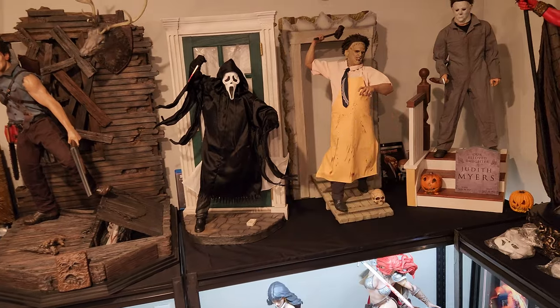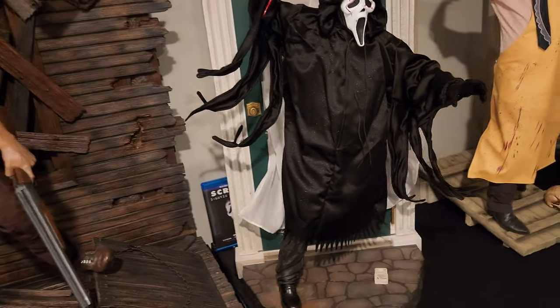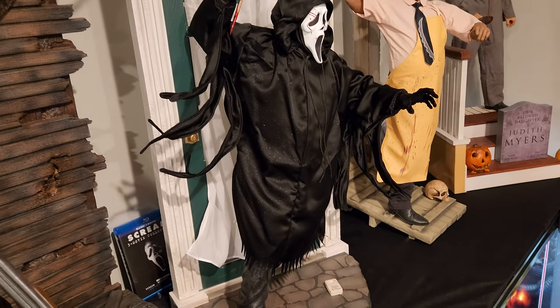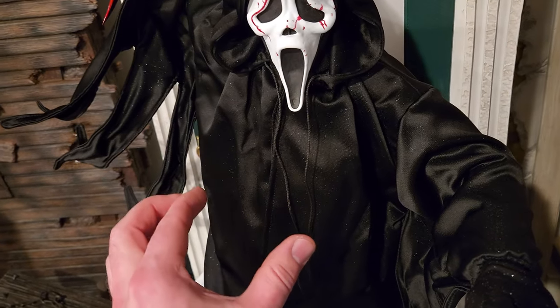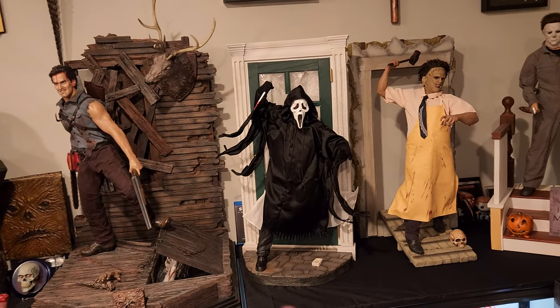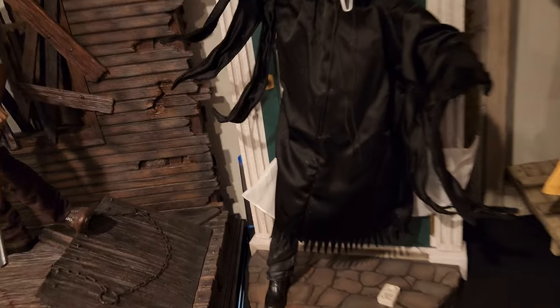He's definitely as heavy as Leatherface, for example. He's fully sculpted underneath everything, which is nice. PCS did not cheap out and just do a mannequin PVC-type body. They went all out — fully sculpted everything. You've got real jeans, real shoes, real hands, and underneath there's a real black shirt. So everything is fully sculpted and very high quality.